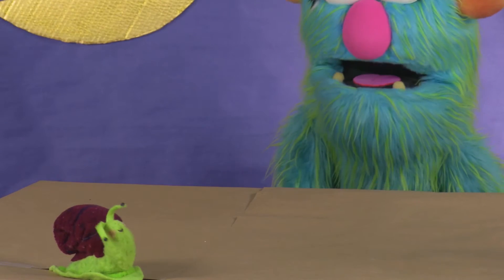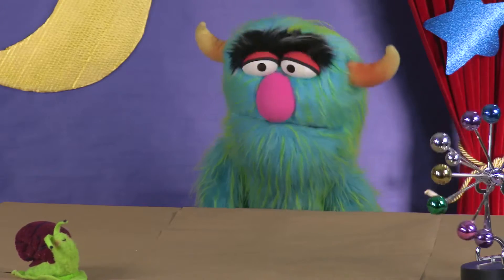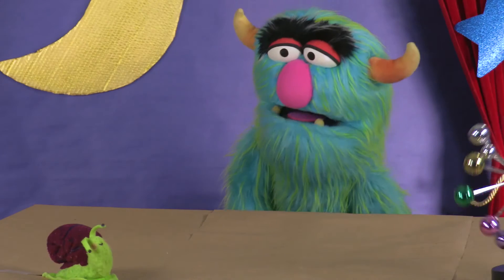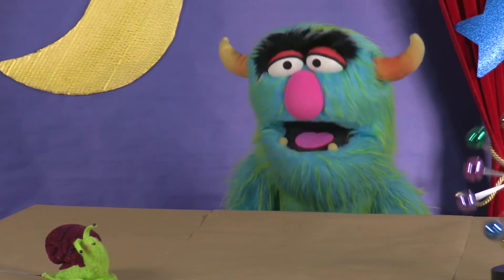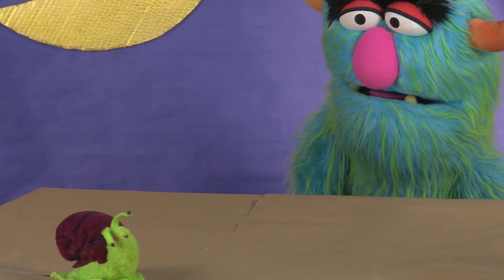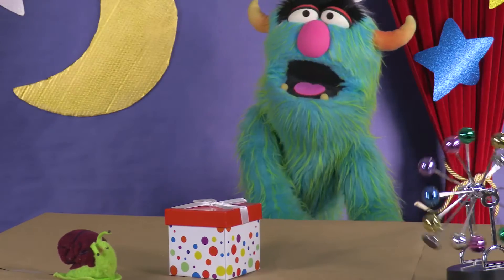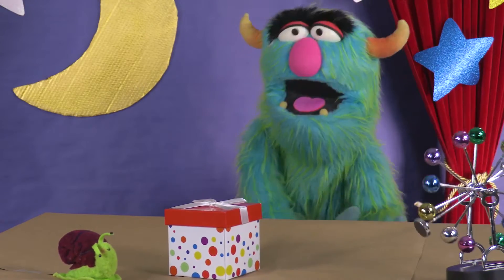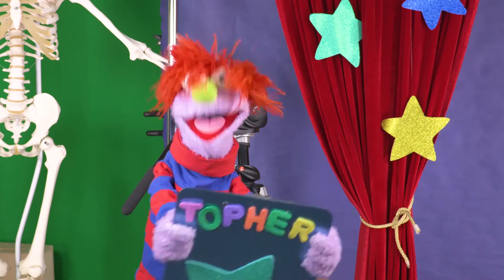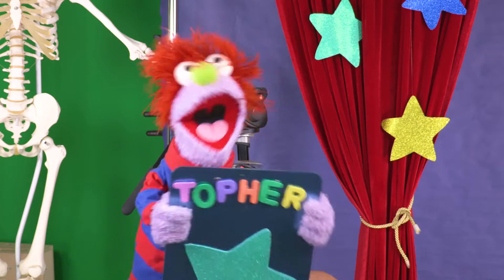Thanks for having me! Happy to be here! We have lots to talk about, but first... Crab? Yes, little snailly-wherly? Well, on the way over here, I found this mystery box! What's in the mystery box? What's in there? I don't know! I know what's in the box! Tell me, tell me, tell me!